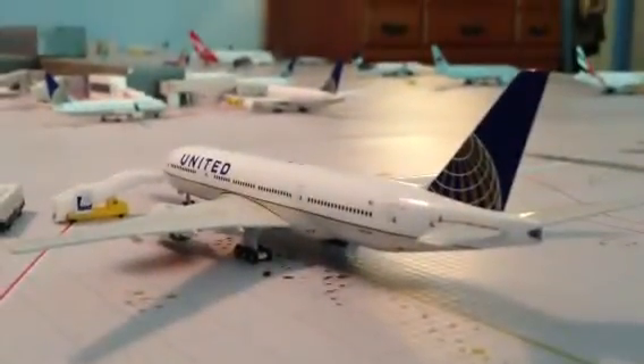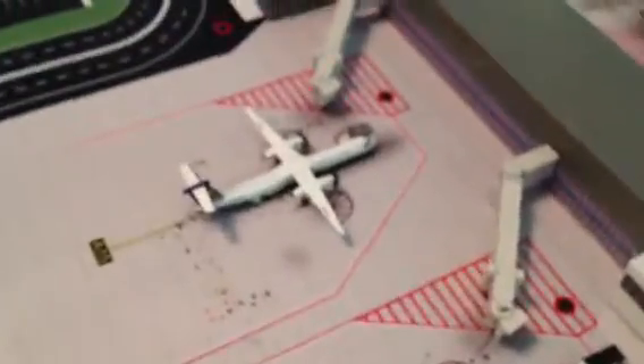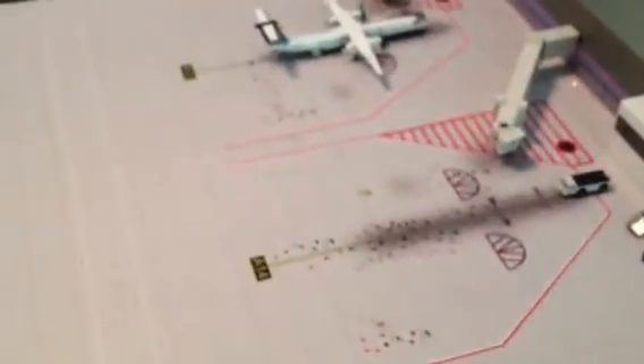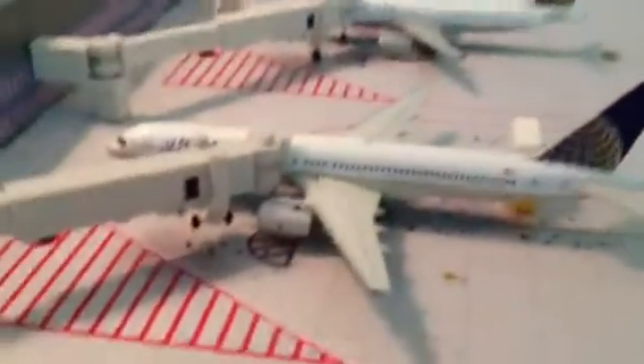Over here we have our United 777 loading up its passengers to make a flight all the way over to Los Angeles in about an hour. And over here at the United Express gates, we have our United Express CRJ-200 going to Norfolk, Virginia as well. We have another United CRJ-200 coming in soon. Our United 737-800 making a flight to Chicago. Our United 787 going to Denver. Our United 757 with service to Seattle-Tacoma.